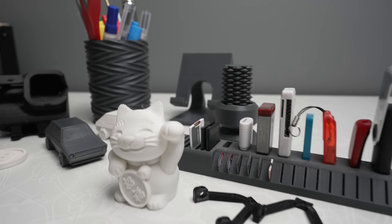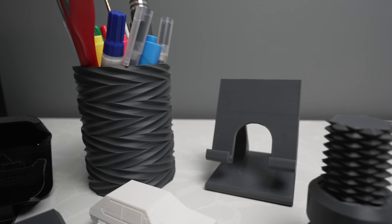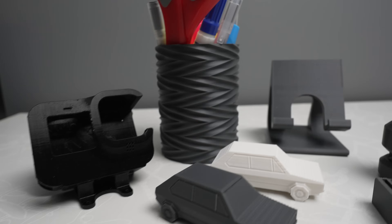I didn't even really have to change any settings or anything, and right away I felt like it did an amazing job. I'm just a beginner and I'm sure it's possible to get even better prints than this, but for not having to do much, the printer completely exceeded my expectations.